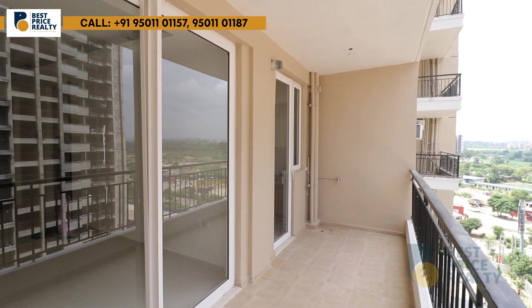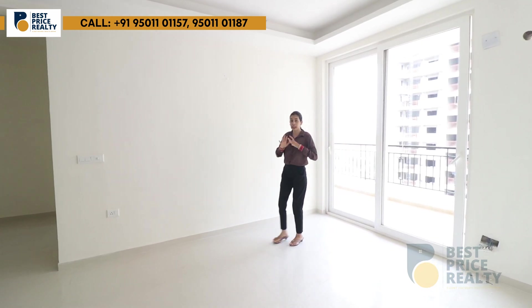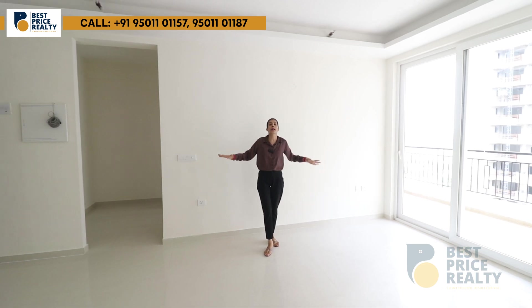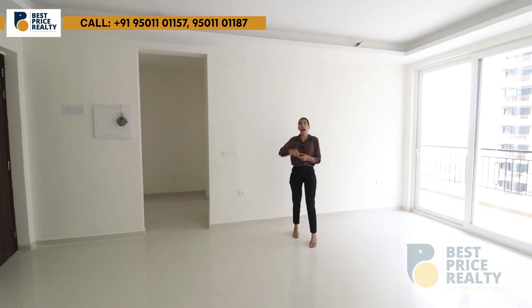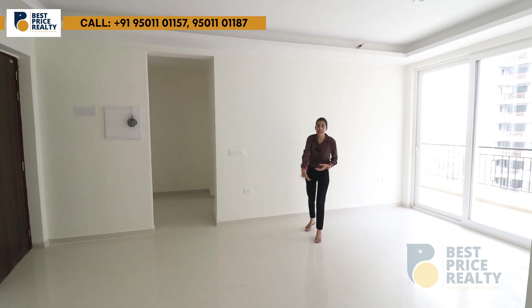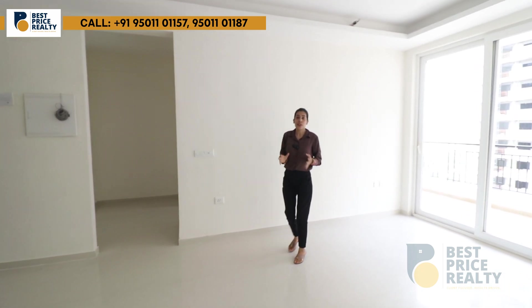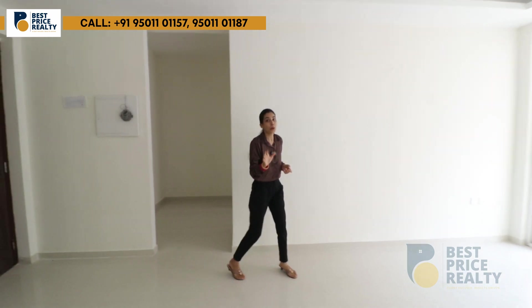The balcony is attached to the kitchen and living area, providing good ventilation and sunlight. You will get vitrified floor tiles and a fall ceiling as standard. There is also AC ducting and LED provision throughout the flat.